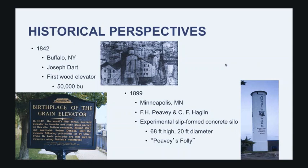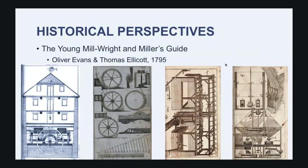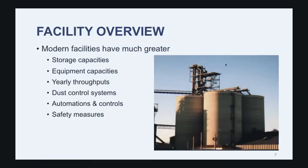Even going back to the American Revolution, the very first book published on the design of grain storage and grain processing facilities was by Oliver Evans and Thomas Ellicott. It was an exciting time in the country — we were gaining independence and embracing the idea that anything is possible with engineering. All of these designs really lead into what we're doing today in terms of modern storage, but we are thinking much higher capacity, much more sensors and instrumentation, and much more in terms of safety and dust control.